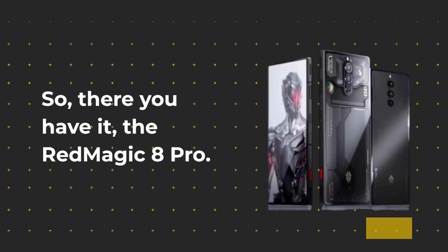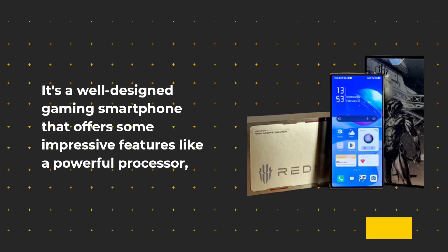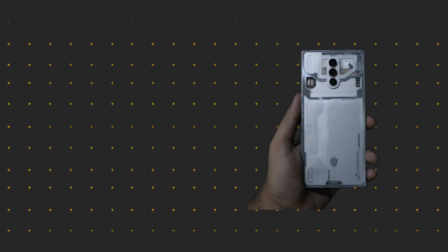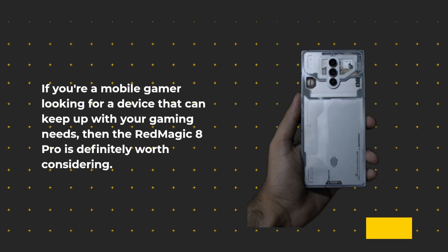So there you have it, the Red Magic 8 Pro. It's a well-designed gaming smartphone that offers some impressive features like a powerful processor, a high refresh rate display, and a unique cooling system. If you're a mobile gamer looking for a device that can keep up with your gaming needs, then the Red Magic 8 Pro is definitely worth considering.